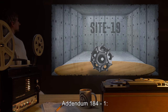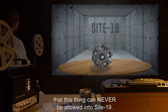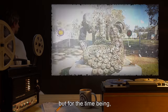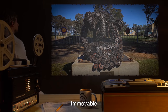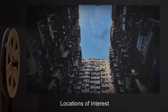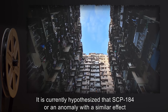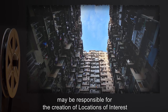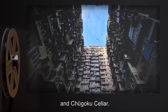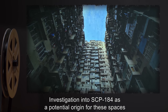Addendum 184-1: I don't think I need to stress the fact that this thing can never be allowed into Site-19. We may need to look into different containment at some point, but for the time being, we will keep it in the open, immovable, and hidden. Addendum 184-2, Locations of Interest: It is currently hypothesized that SCP-184, or an anomaly with a similar effect, may be responsible for the creation of locations of interest, such as Backdoor Soho and Chugoku Cellar. Investigation into SCP-184 as a potential origin for these spaces is ongoing.